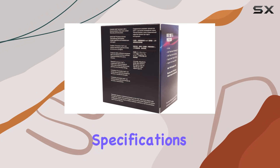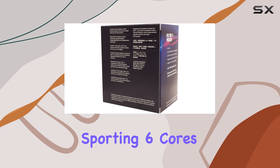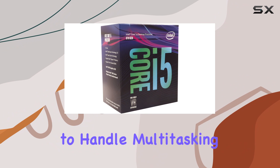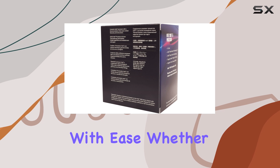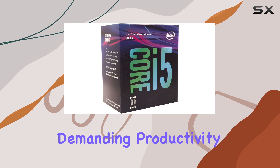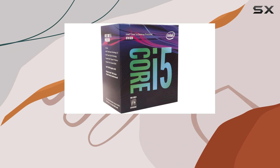First, let's talk about its core specifications. Sporting six cores and six threads, the i5-8500 is designed to handle multitasking with ease — whether you're streaming your favorite content, gaming, or tackling demanding productivity tasks, this processor won't break a sweat.